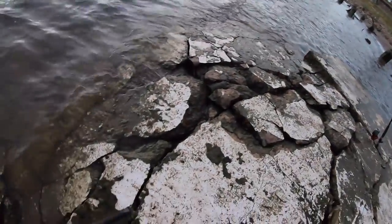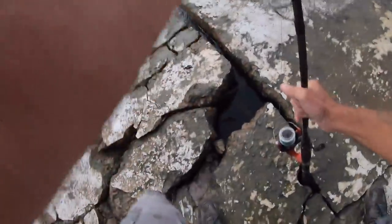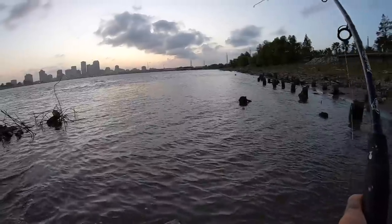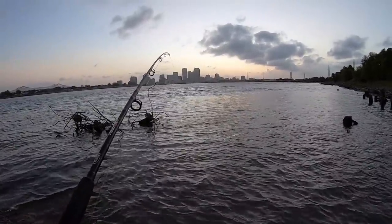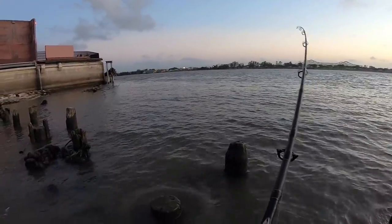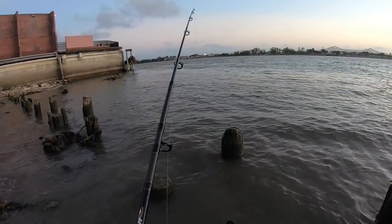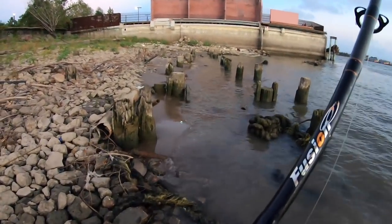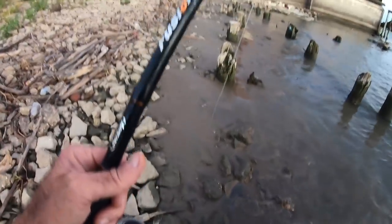A fish hit while I was repositioning the slip float — I had to put this rod down and take care of it. The fish must have gone up into something because now we're into a snag. I've walked down the bank to see if I could free the fish and it's still a pretty solid snag. I think that fish is up underneath something, so I'm going to walk back to my spot, put the rod in the crack, and just wait to see if the fish will come out — because sometimes that works.